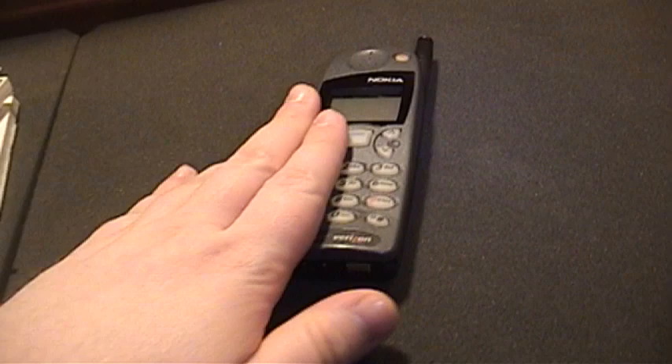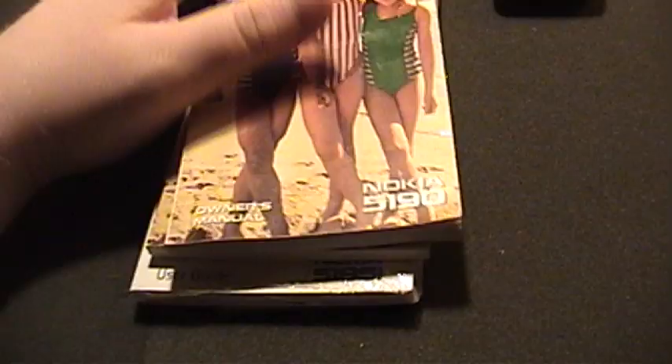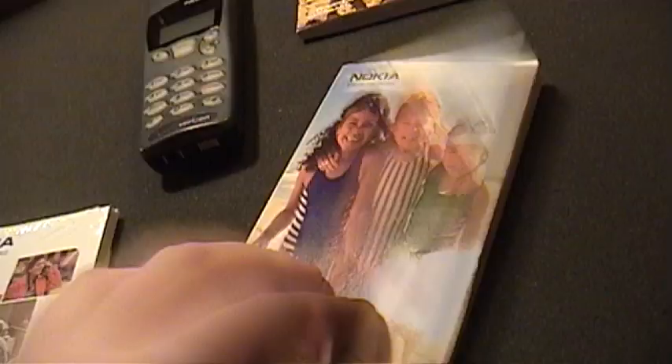One thing I know for certain is that this phone works completely — no problems whatsoever. The seller was nice enough to throw in some manuals, including one for the Nokia 5190, which I don't actually have. He may have just thrown those in or confused the models. They're pretty much the same — the different model numbers all share the same design and layout, with only a few features changing between models. A decade and a half later, the manual is still sealed in its plastic packaging — pretty impressive.